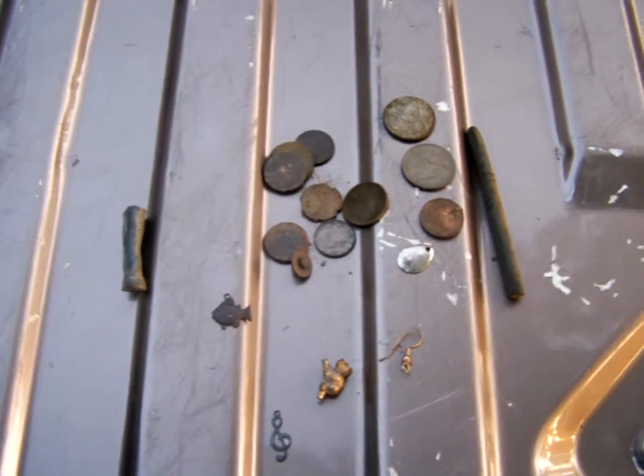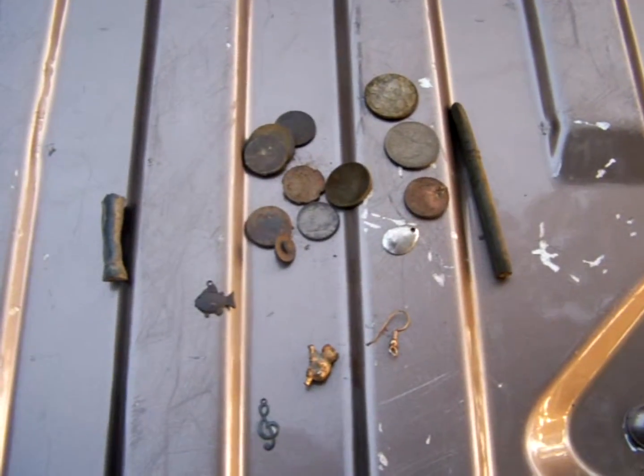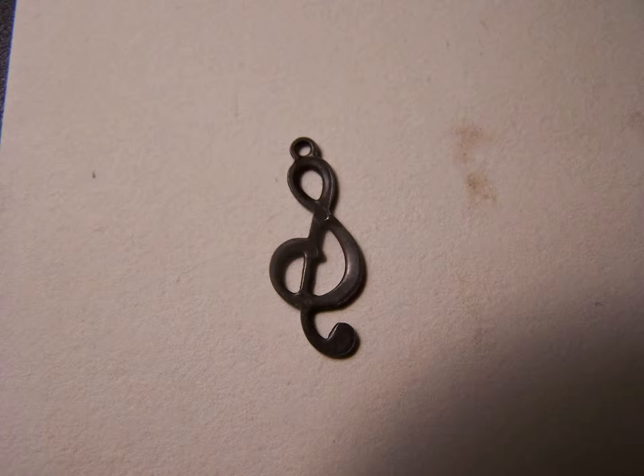So we had a pretty good hunt. Great to get out again. Some clad, and I'm real happy with that. Get y'all some close-ups, and we'll see you next time. Bye.